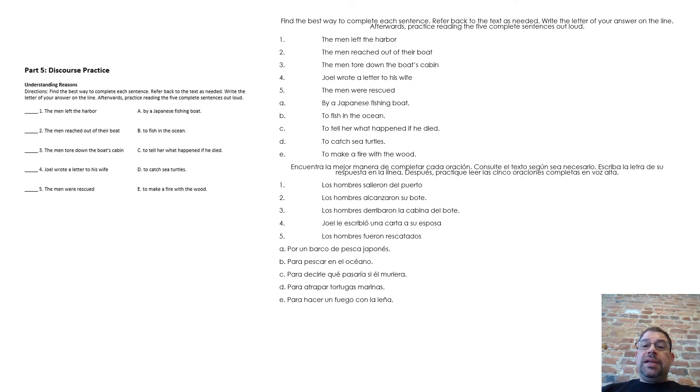Find the best way to complete each sentence. Refer back to the text as needed. Write the letter of your answer on the line. Afterwards, practice reading the five complete sentences out loud. One, the men left the harbor. Two, the men reached out of their boat. Three, the men tore down the boat's cabin. Four, Joel wrote a letter to his wife. Five, the men were rescued. A, by a Japanese fishing boat. B, to fish in the ocean. C, to tell her what happened if he died. D, to catch sea turtles. E, to make a fire with the wood.